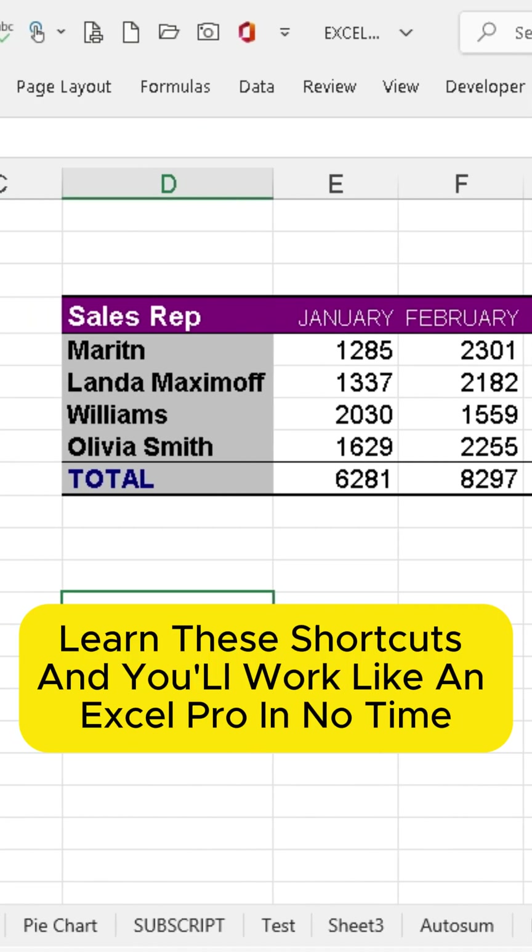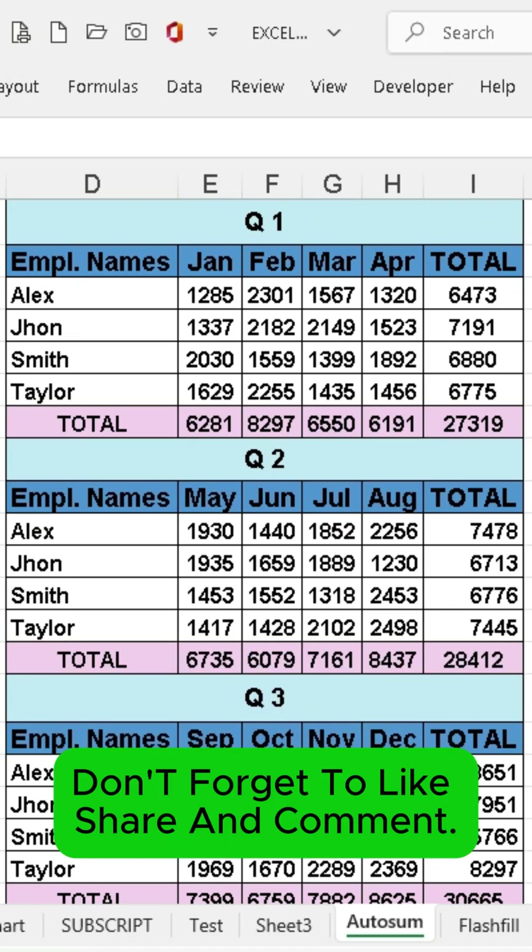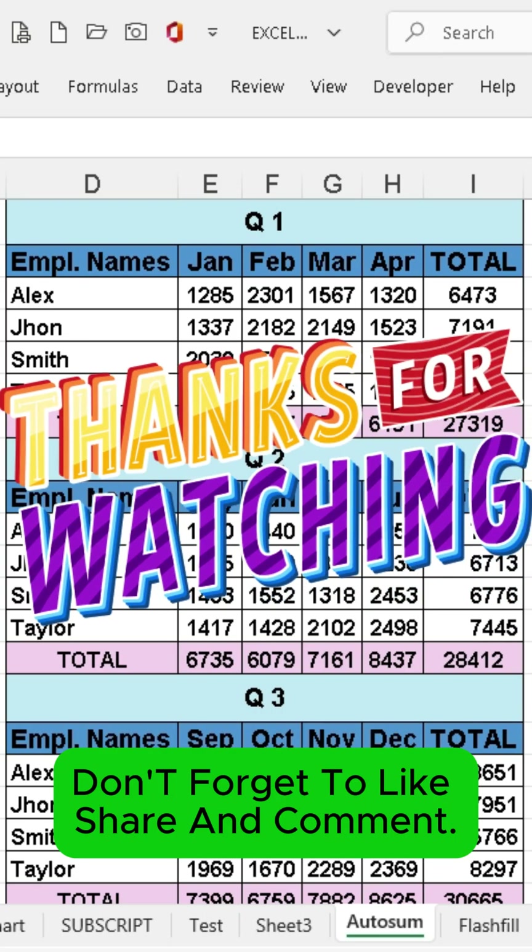Learn these shortcuts and you'll work like an Excel pro in no time. If you found these tips useful, don't forget to like, share, and comment. Thanks for watching.